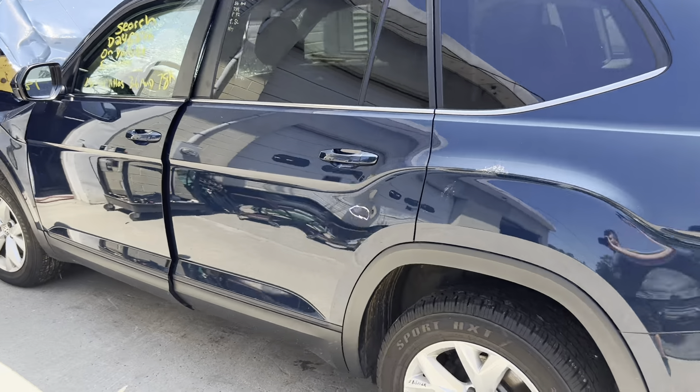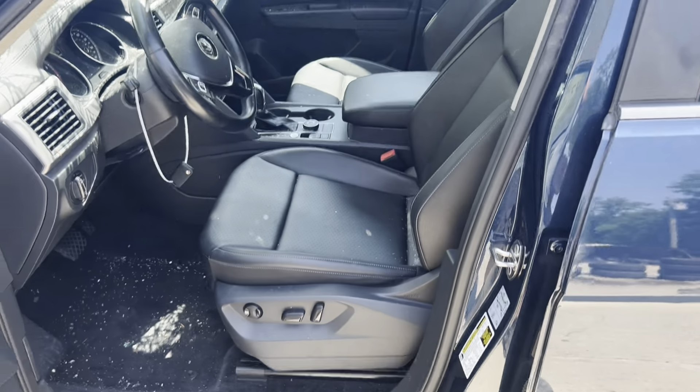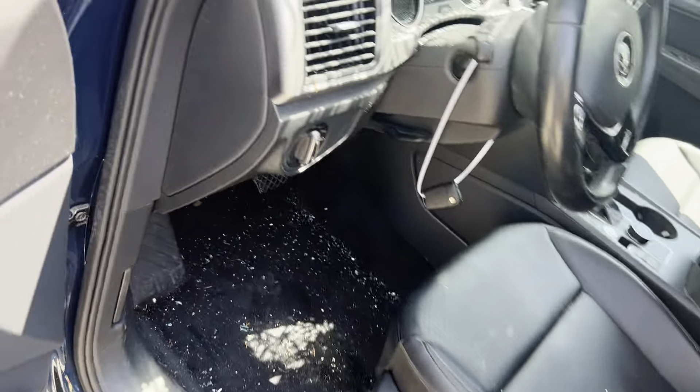Quarter panel, doors, mirror. Black electric leatherette seats.